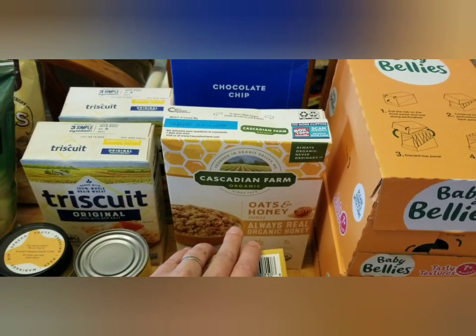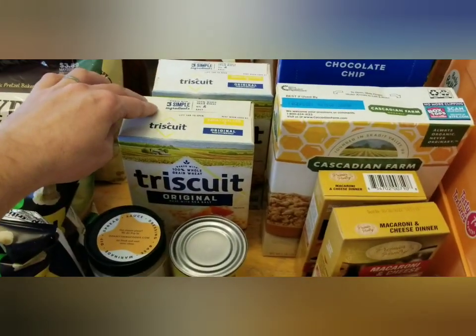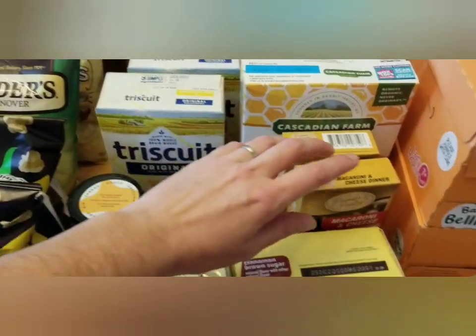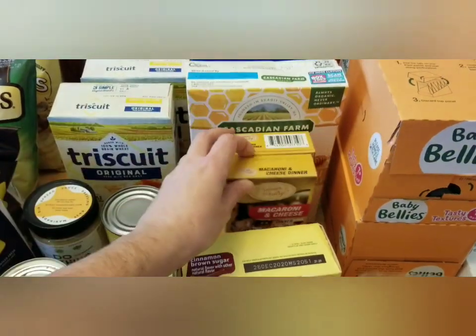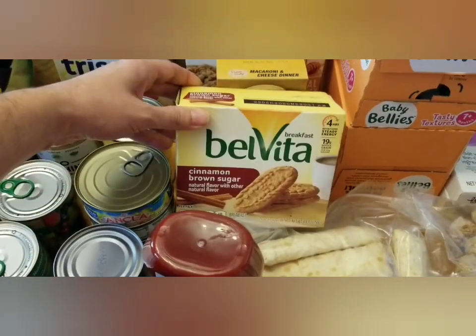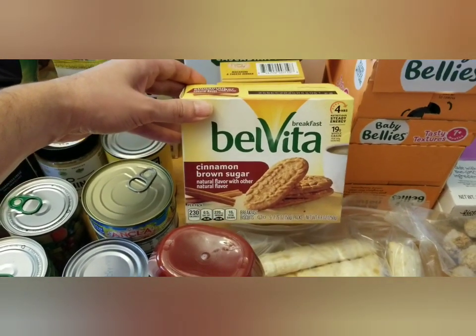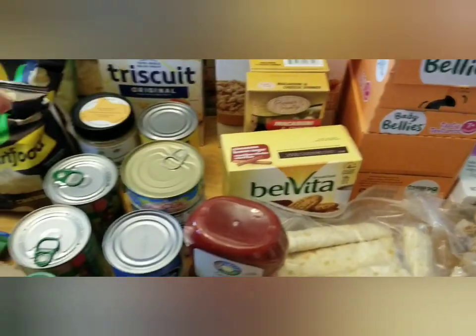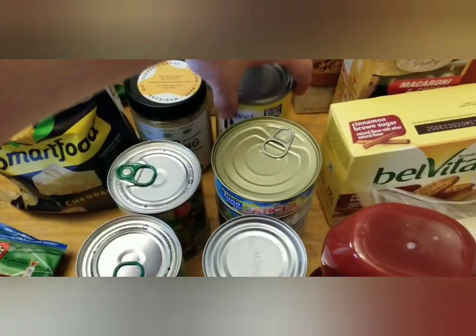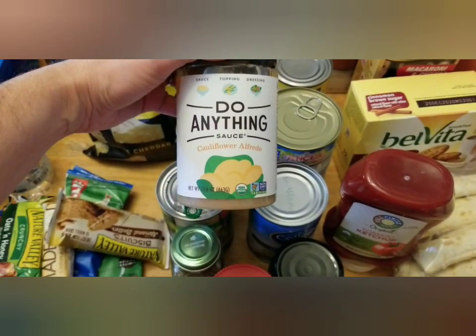We'll just use the oats and honey on yogurt in yogurt bowls. Two boxes of Triscuits, two boxes of Kraft mac and cheese, and a box of the BelVita brown sugar and cinnamon biscuits — my kids like to have those as snacks.